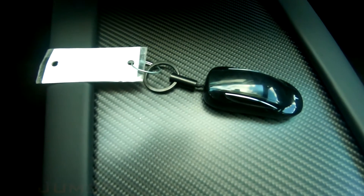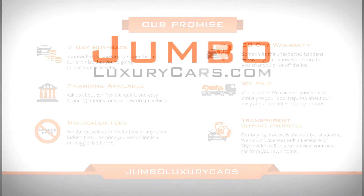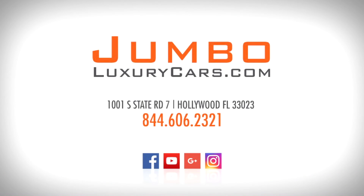This vehicle comes with one key. Thank you for watching. If you have any questions about this vehicle, please don't hesitate to contact us — it will be a pleasure to assist you. Thank you.